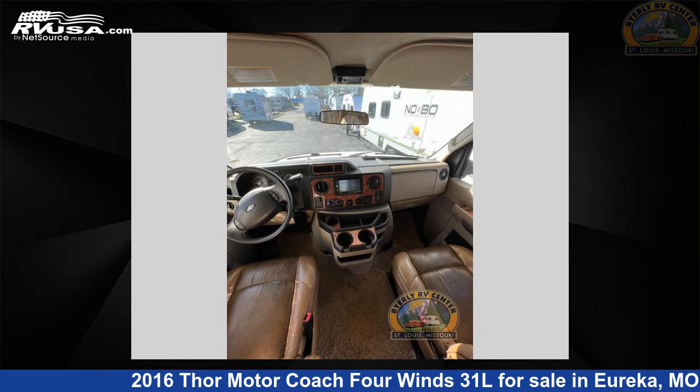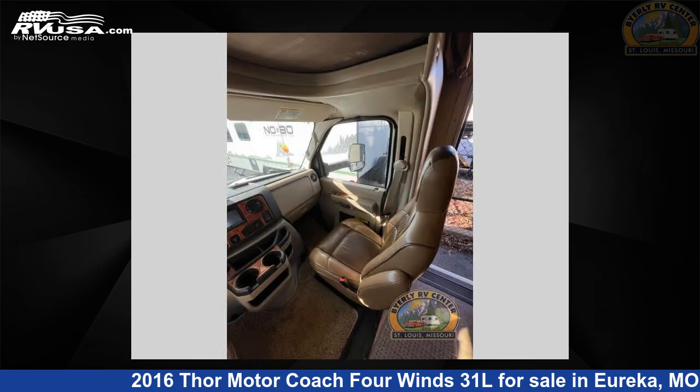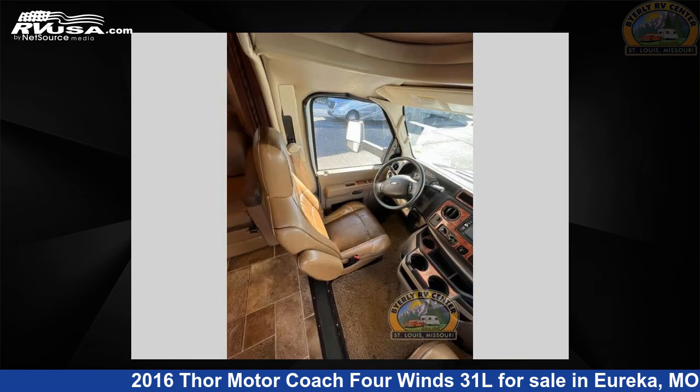This 2016 Thor Motor Coach 4 Wins 31L is built on a Ford E450 chassis. For more information and pricing on this unit, and to see all units available for sale by Byerly RV, visit rvusa.com.